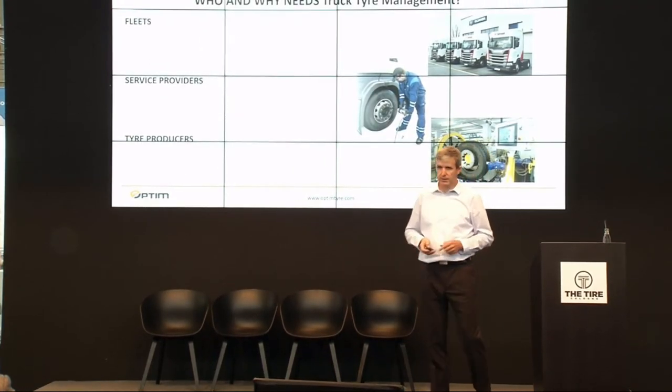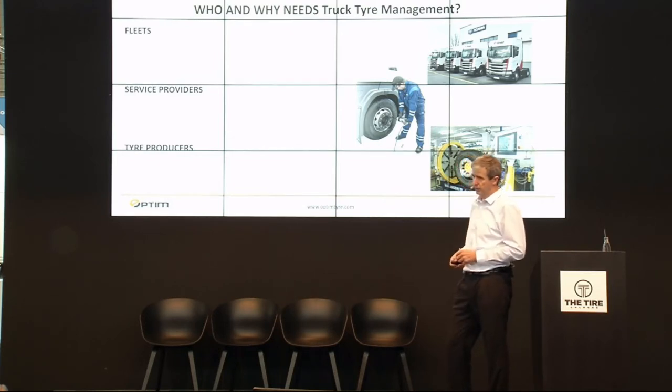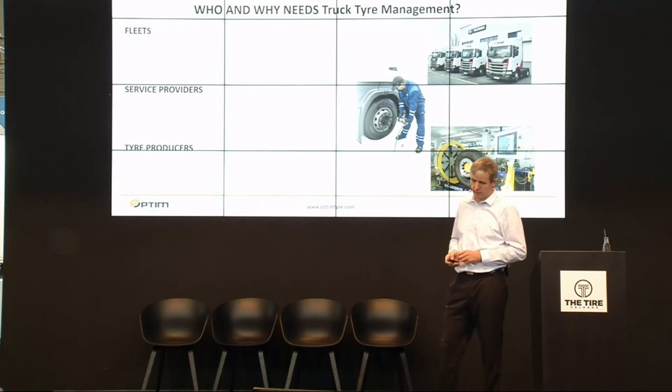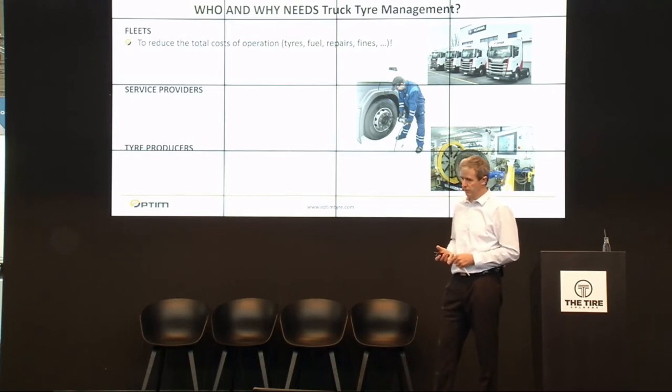We see three types of customers for truck tire management. The first is the fleet — the owners or providers of trucks. The second is service providers, which are companies taking care of tires for transport companies. The third group is tire producers. The main reason for fleets to use tire management is to reduce costs — not only operation costs on tires, but also on fuel, unnecessary repairs, or fines.